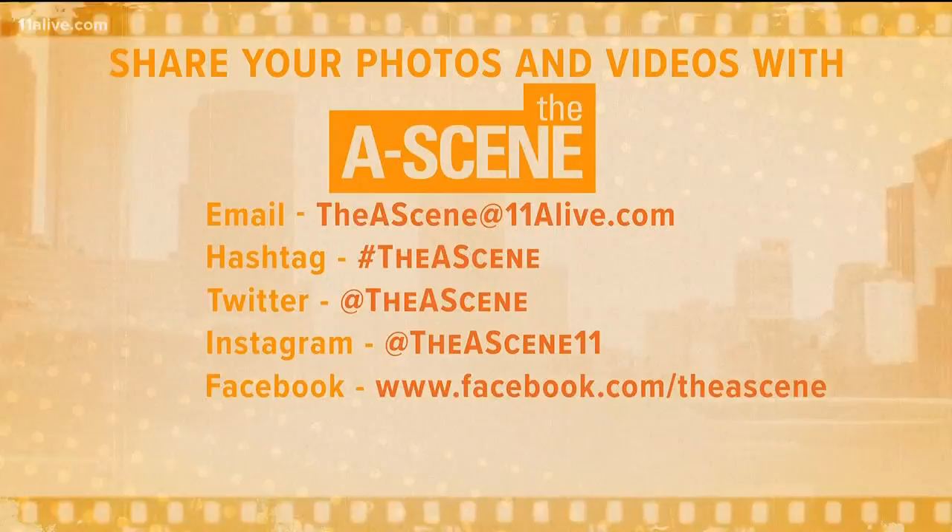Do not forget to follow us on Instagram and Twitter. And while you're following, make sure you follow me as well on Instagram for more behind the scenes videos. FranTVhost is the name. And of course, use that hashtag whenever you see any entertainment happenings. Hashtag The A Scene.